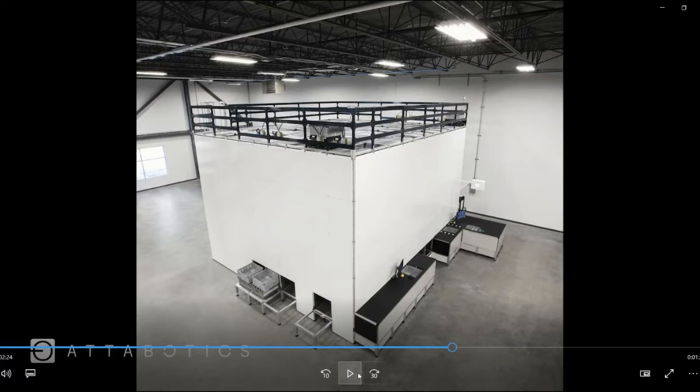It's really flexible and it allows us to use every single square foot and cubic foot of either our customers' current buildings or the buildings that we find for our own service.